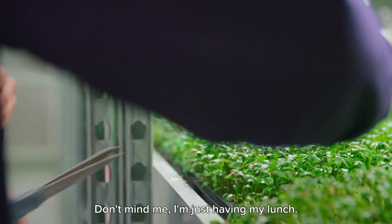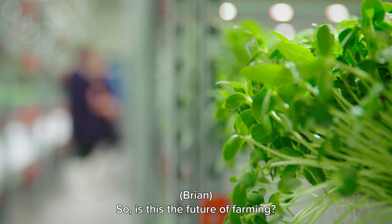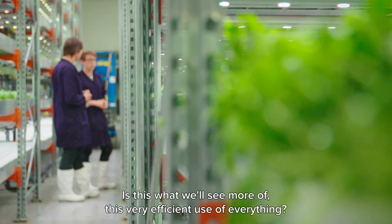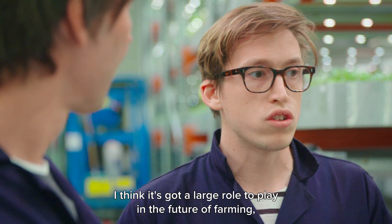It certainly is beautiful. Don't mind me, I'm just having my lunch! So is this the future of farming? It's a very efficient use of everything, and I think it's got a large role to play in the future of farming.